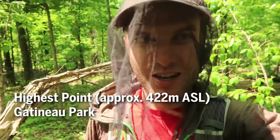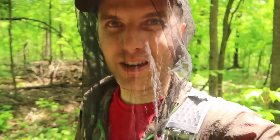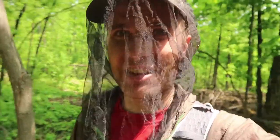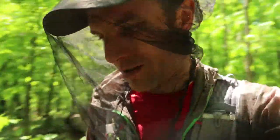It looks like we're now at the high peak — Gatineau Park high point. There's not really much of a view to be had; we're just in a forest, surrounded by mosquitoes. There's like a cloud of mosquitoes around my head right now. About 407 meters above sea level, and there's nothing here to indicate that we're at the high point — you just sort of have to know that you're there.